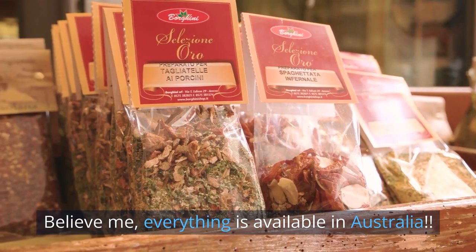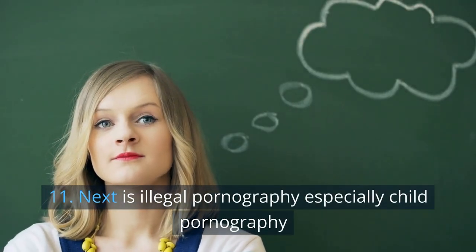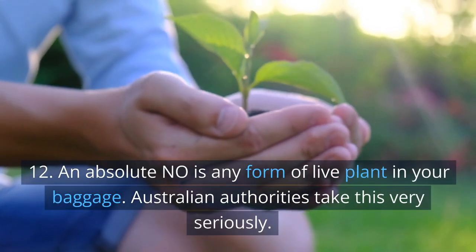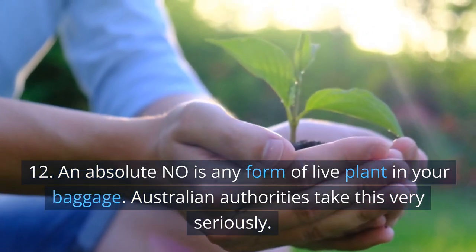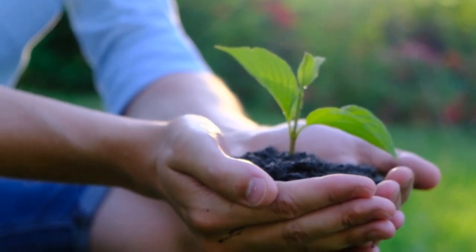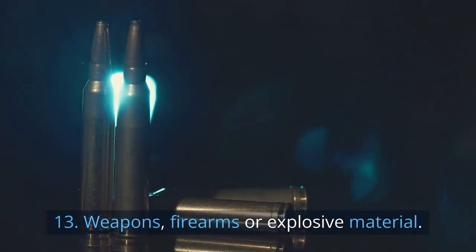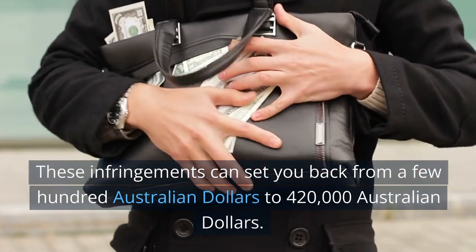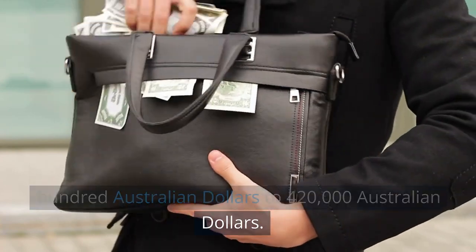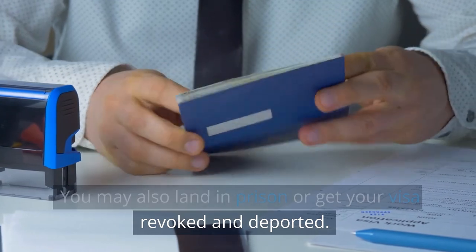Believe me, everything is available in Australia. 11. Next is illegal pornography, especially child pornography. 12. An absolute no is any form of live plant in your baggage — Australian authorities take this very seriously. 13. Weapons, firearms, or explosive material. These infringements can set you back from a few hundred Australian dollars to 420,000 Australian dollars. You may also land in prison or get your visa revoked and deported.